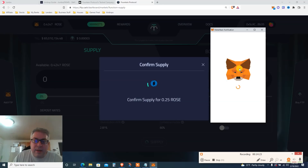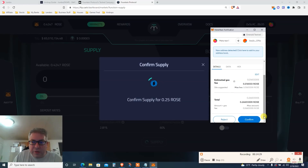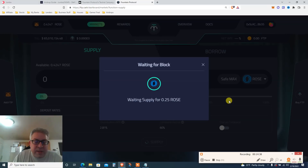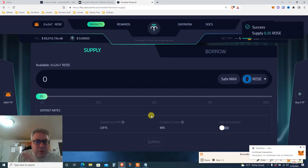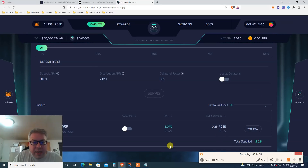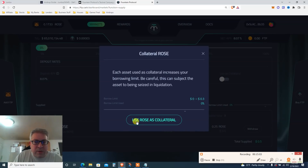MetaMask is even a bit slow. There we go — supply 0.25 ROSE, confirm. The total fee is about 0.26, so fees are roughly 1.6 ROSE — ROSE is about 30 cents. Waiting to supply. Once you supply, there's another step before you borrow: you need to enable ROSE as collateral. Scroll down and toggle 'use as collateral' — click yes.